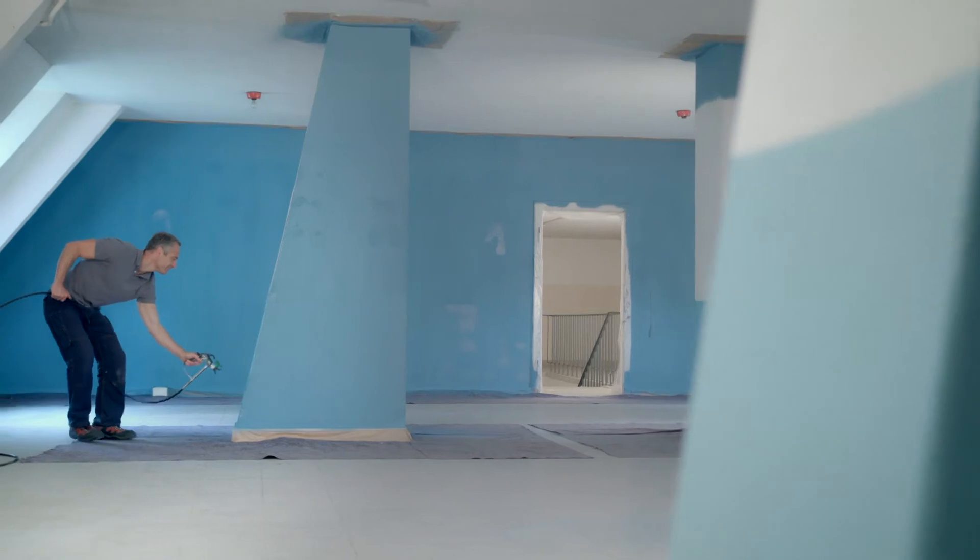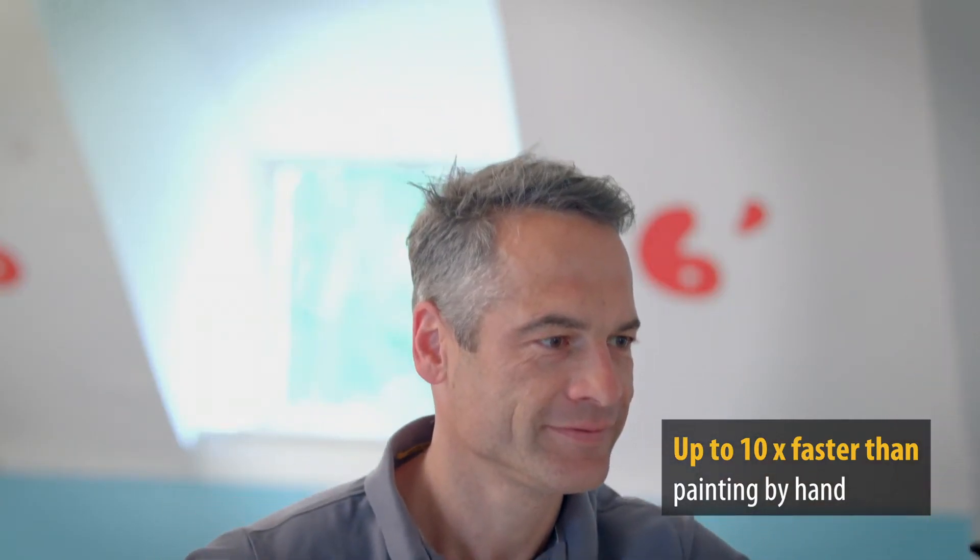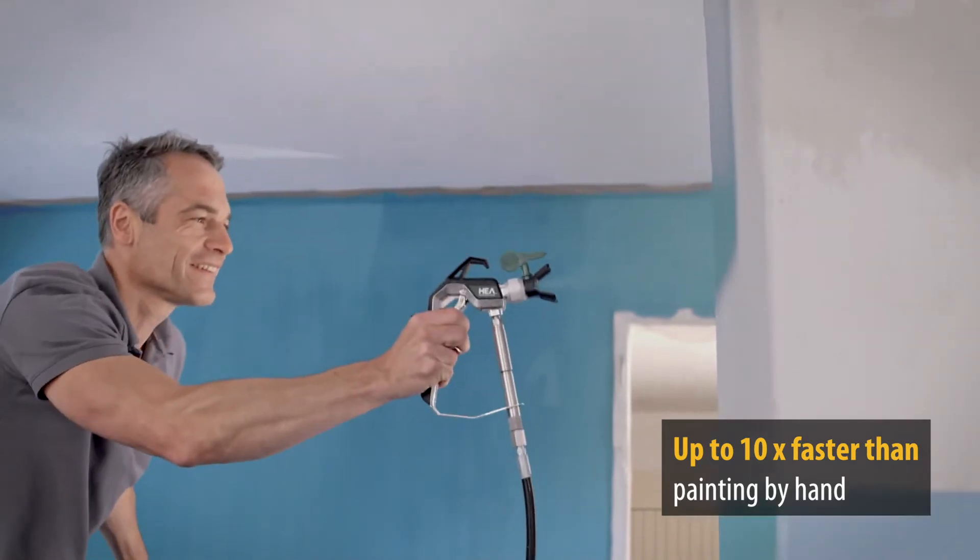You also save a lot of time and effort. Airless sprayers let you work on average 10 times faster than painting with a brush or roller.